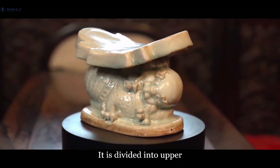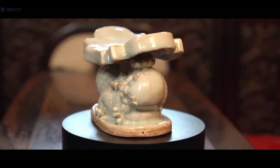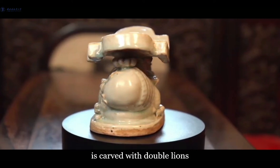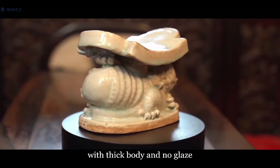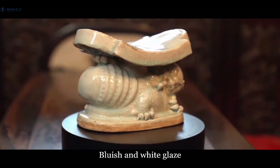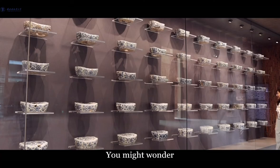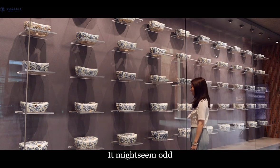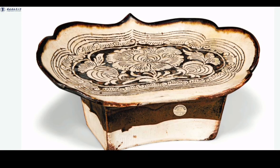It is divided into upper, middle, and lower parts. The upper part of the pillow is ruyi-shaped with trefoils carved on it. The middle part of the pillow is carved with double lions rolling and playing. The lower part is a round waist bottom with thick body and no glaze. Bluish-white glaze is applied to the whole body, and the glaze color is even and clean. You might wonder why ceramic pillows are popular in ancient China. It might seem odd to discuss the function, cultural significance, and artistic value of a pillow. Today, we are going to explore the secret behind the humble pillow.